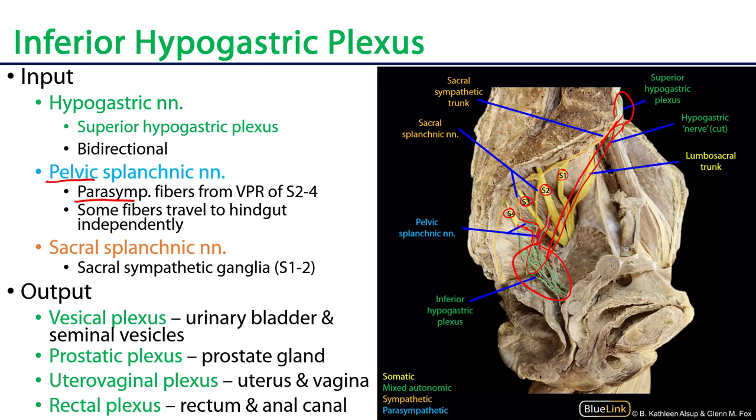In terms of the sympathetic inputs, we need to look at the sacral sympathetic trunk, highlighted in orange here. There are various ganglia of the trunk. Typically it's branches from the first two ganglia that are the sacral splanchnics, and we have examples of sacral splanchnic nerves from S2 and S3. Remember that a sacral splanchnic is sympathetic. So to summarize the inputs: hypogastric nerves are mixed, pelvic splanchnics are parasympathetics, and sacral splanchnics are sympathetics.